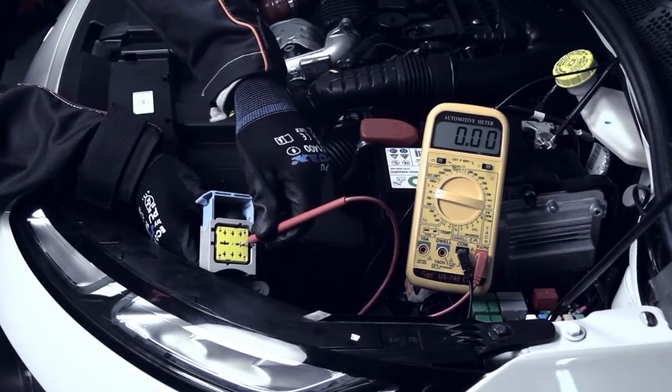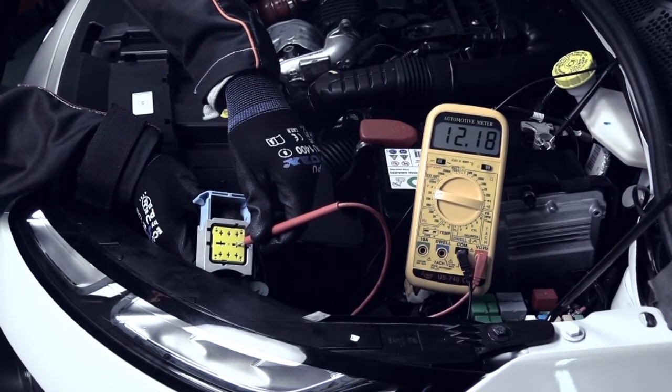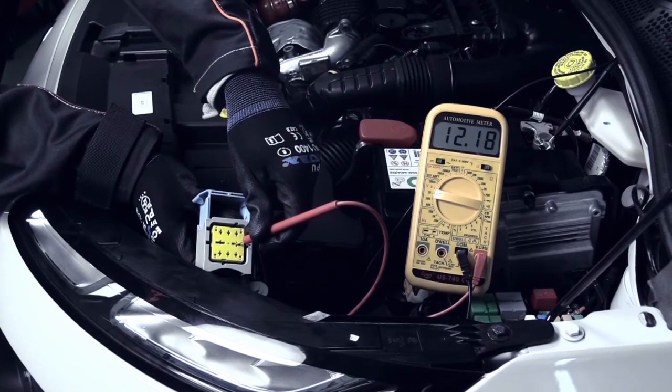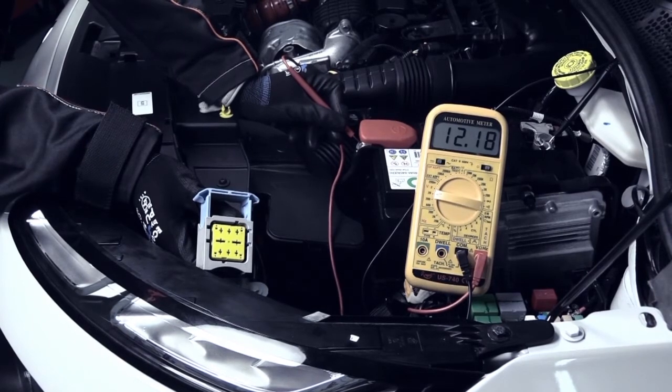To complete the glow system test, check the activation module supply. With the help of an electronic outline, use a multimeter set as a voltmeter to ensure the supply's voltage, which should be the same as the battery's voltage.